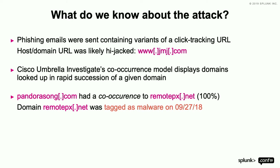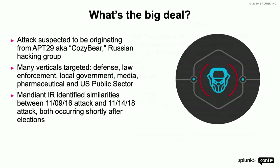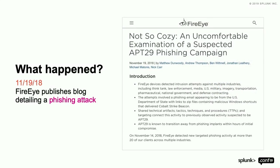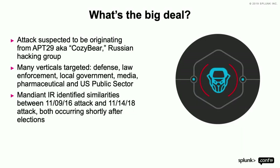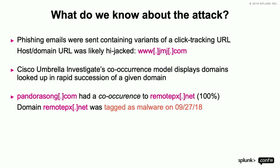RemotePX.net was tagged as malware on 9-27-18. The blog was published on 11-19, and 11-14-18 was the last date of activity. We actually pegged this on 9-27-18. When I talk about what I like to call pre-crime — for Minority Report fans — this is what I'm talking about. We identified attacker infrastructure early.